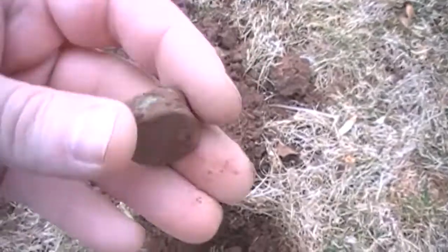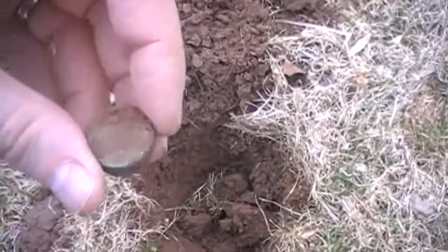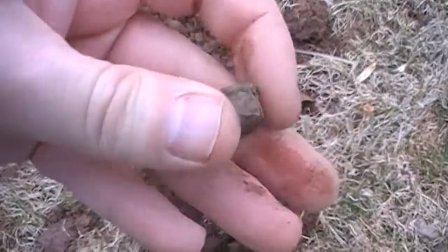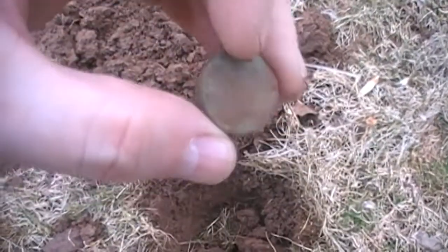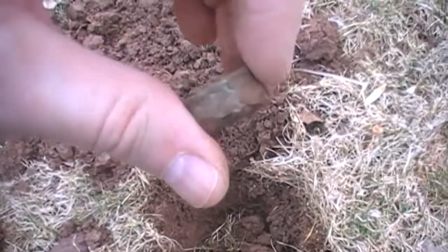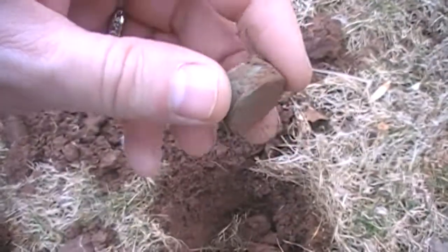Only a few inches from my last hole with that piece from the two-sided button, I came up with this. I thought maybe it was the other side of it, but this is just an old shotgun shell, headstamped. We'll stick it in the bag and off we go again.